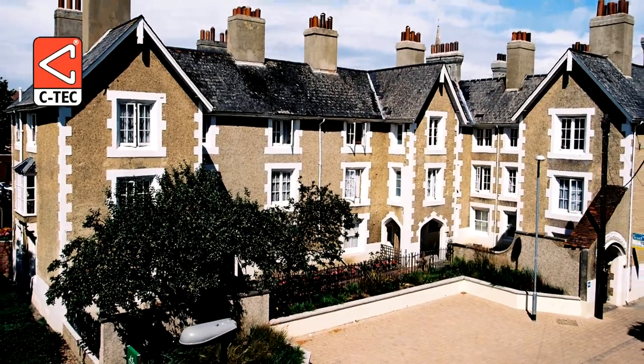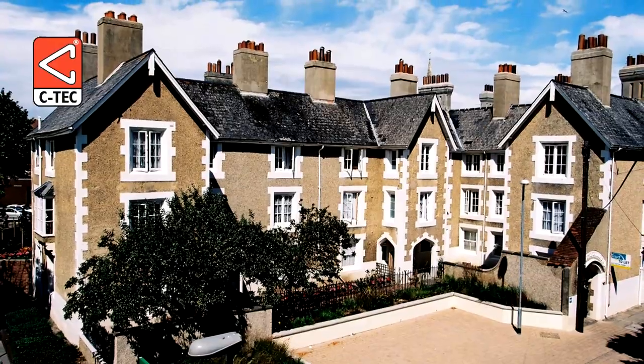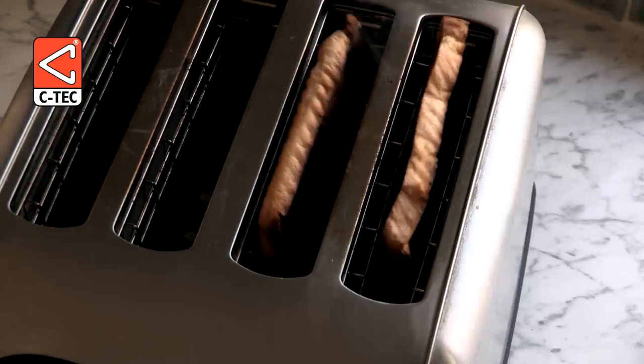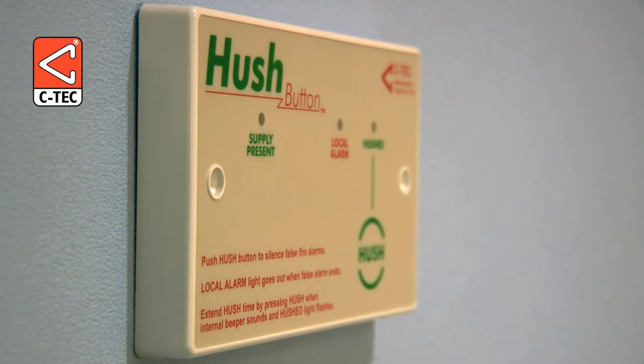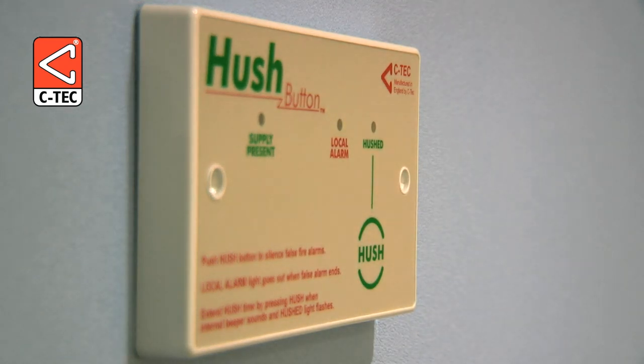False fire alarms are notoriously high in houses of multiple occupation, flats and apartments. CTEK's award-winning hushbuttons, however, are designed to tackle the problem of false alarms in such facilities head-on.